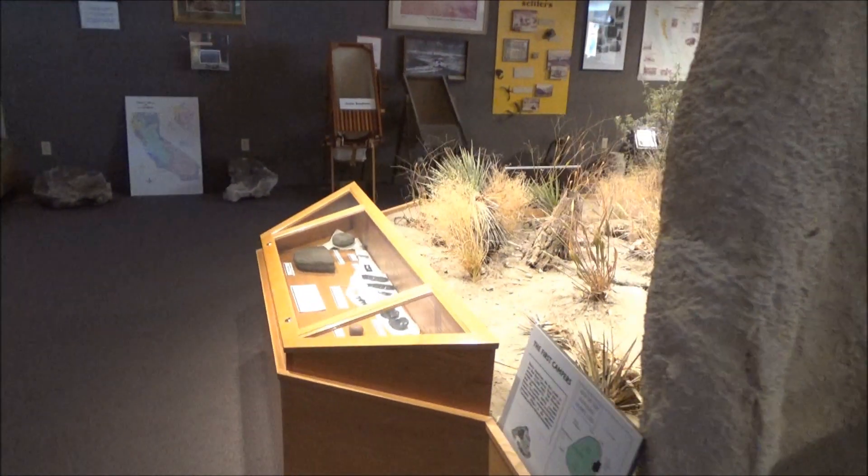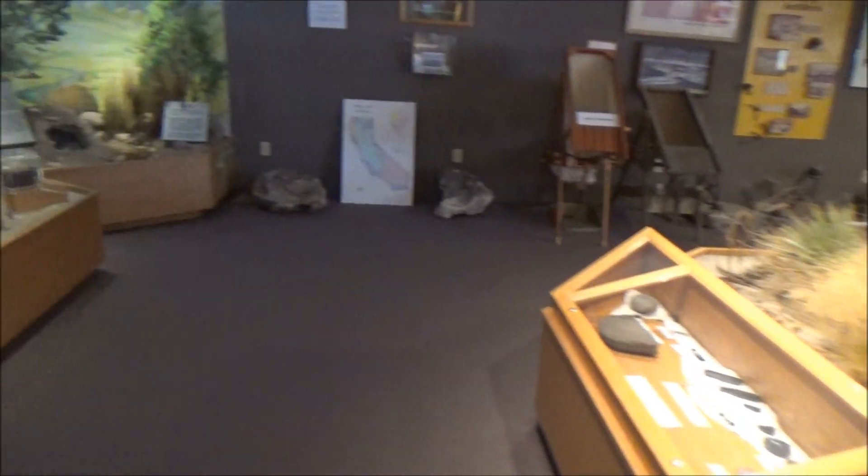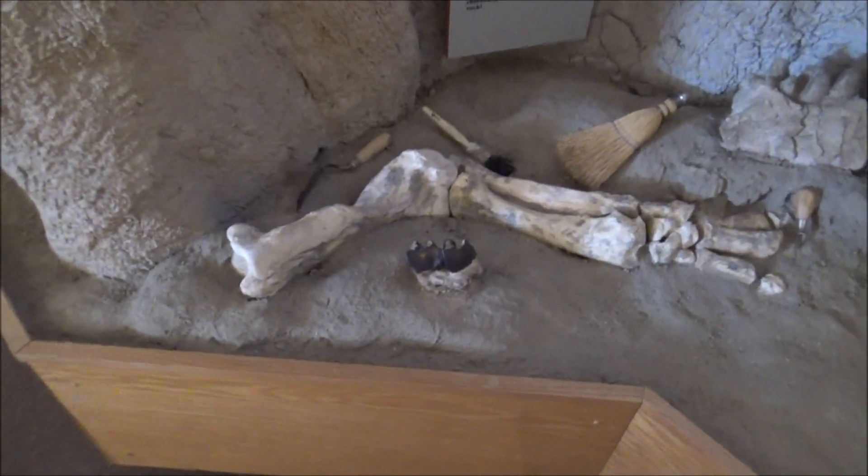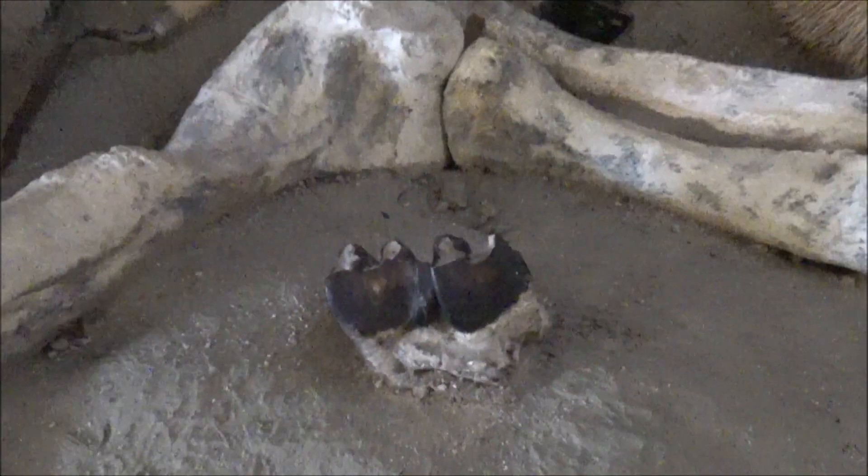Elephants, cats, early horses, and rhinos are among them. Based on the detailed studies of the finds, scientists reconstruct ancient environments and migrations.